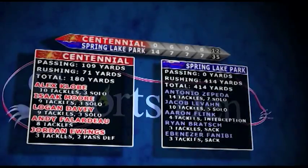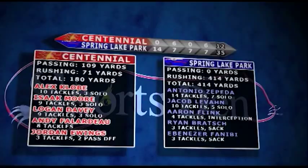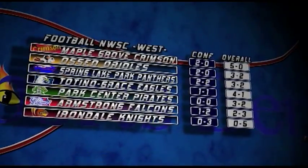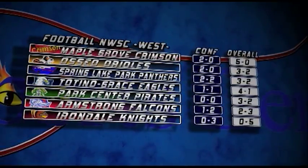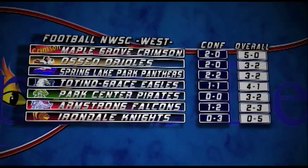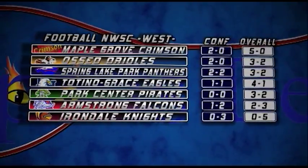They're on fire, no doubt about it. And defensively, a big reason why they are winners of this matchup — Zepeda with 14 tackles, Flink with an interception right at the end. So Spring Lake Park moving on up to third place behind Osceola and Maple Grove, three and two overall. Park Center right next, then Armstrong and Irondale.